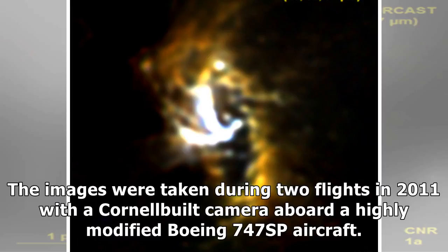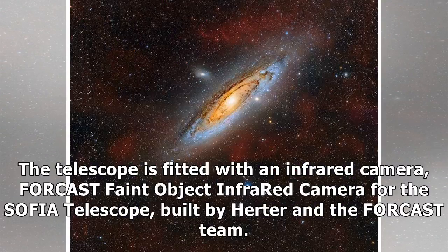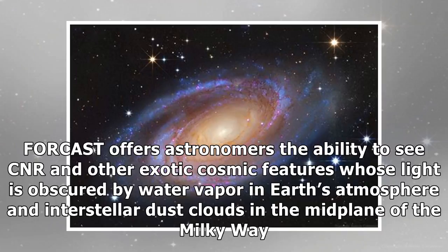The images were taken during two flights in 2011 with a Cornell-built camera aboard a highly modified Boeing 747SP aircraft. The airborne observatory is called the Stratospheric Observatory for Infrared Astronomy, SOFIA, which carries a telescope with an effective diameter of 100 inches to altitudes as high as 45,000 feet. The telescope is fitted with an infrared camera, FORCAST — Faint Object Infrared Camera for the SOFIA Telescope — built by Herter and the FORCAST team. FORCAST offers astronomers the ability to see the CNR and other exotic cosmic features whose light is obscured by water vapor in Earth's atmosphere and interstellar dust clouds in the midplane of the Milky Way.